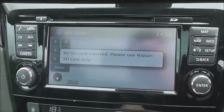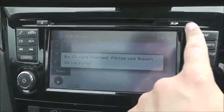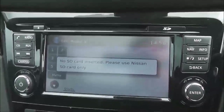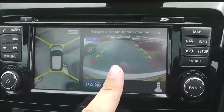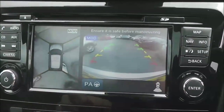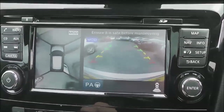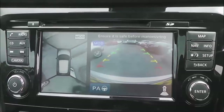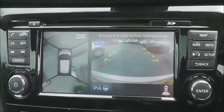It has a touchscreen satellite navigation system which is run by an SD card, and that will be in the slot at the top at time of purchase. As part of the Safety Shield technology, we've got the colour rear view camera display and a round view monitor, while PA stands for the intelligent park assist — where all the sensors and cameras around the vehicle work together to park it for you.